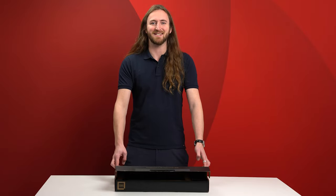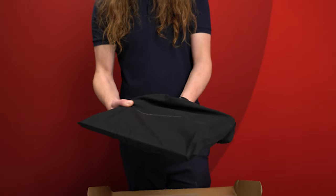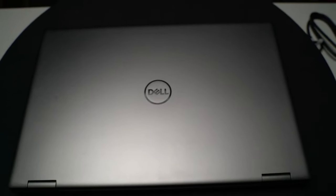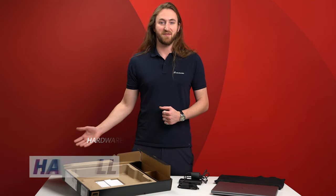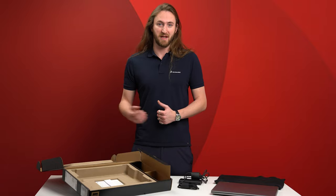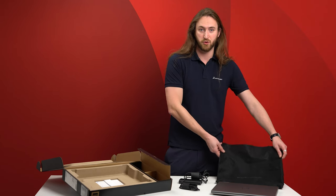Now it's time to unbox the Precision 7670. Opening up the box, while we don't get that gift box format of the Precision 5000 series, we can still see all the packaging is carefully considered and made from 100% renewable and recyclable plastics. Even those frustrating cable ties used on the power cables are replaced with cardboard, and the bag that the machine arrives in is made from shredded plastic.